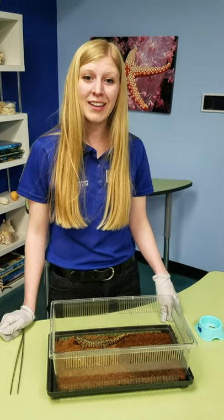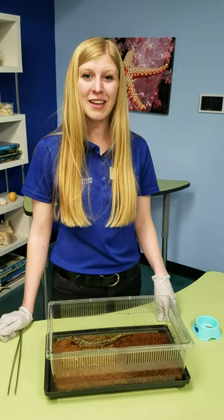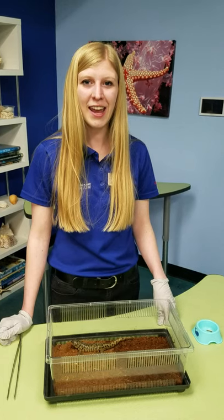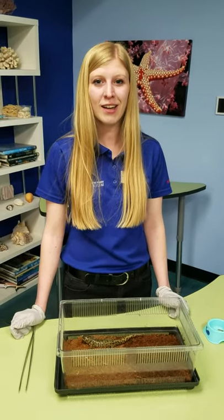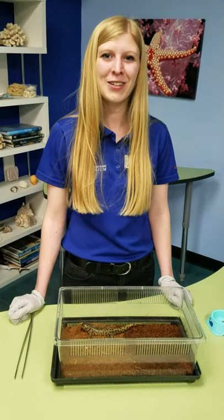Well that was our tiger salamander Newman. Thank you guys for joining us here today and remember if you want to see more videos tune in every day at three o'clock and we'll have more things for you. Hope to see you guys next time.